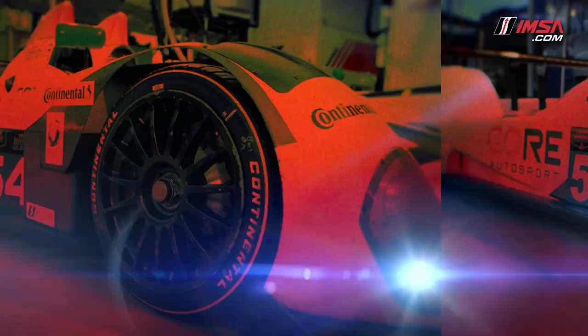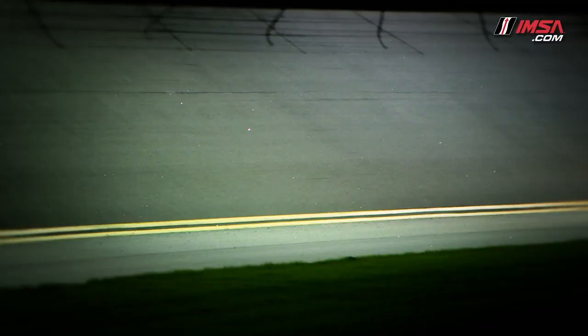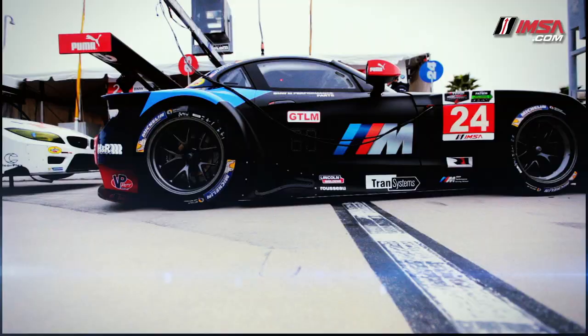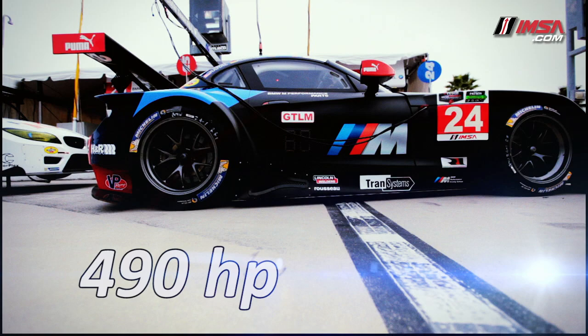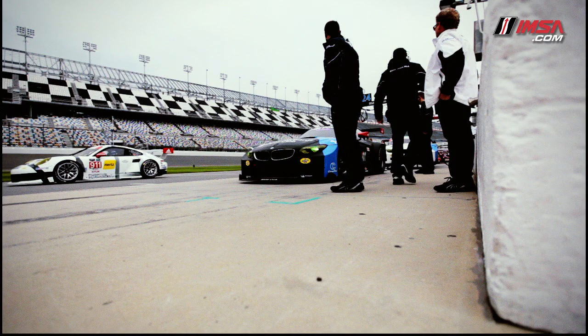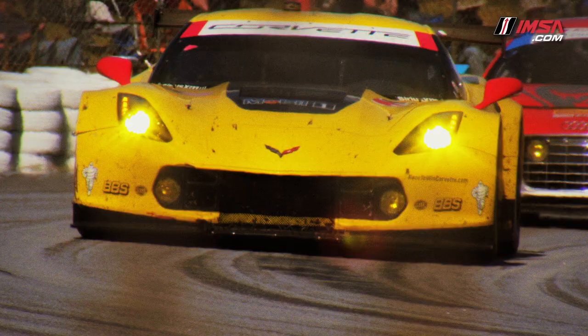The GT Le Mans class, GT LM for short, are the most sophisticated production-based models on the track and are engineered to extract the maximum performance possible. The GT LM class features an all-pro driver lineup and is a true proving ground for leading manufacturers such as BMW, Chevrolet, Ferrari, and Porsche.